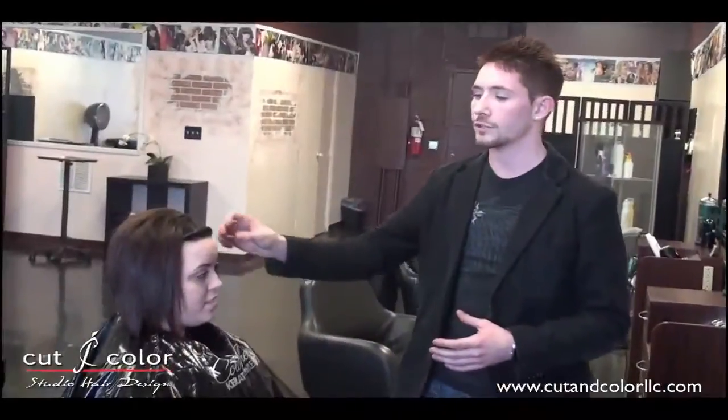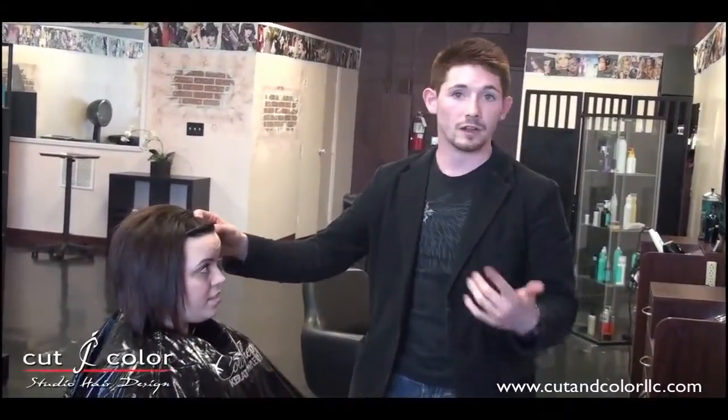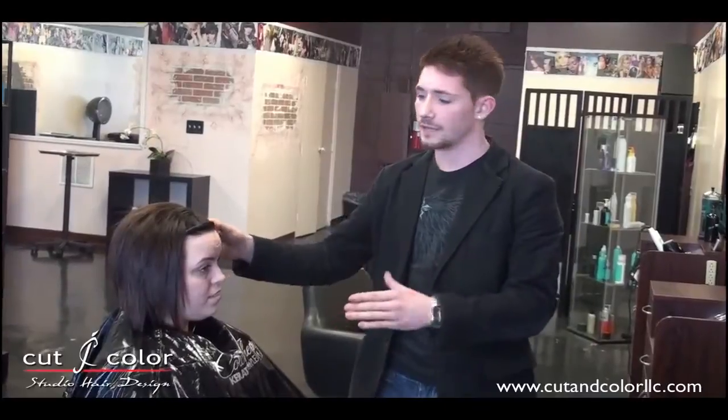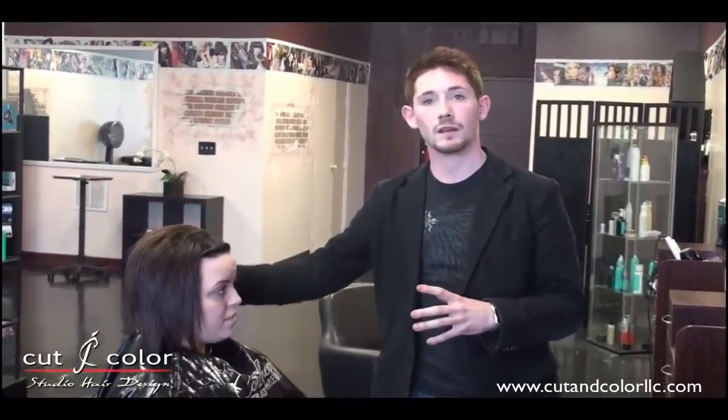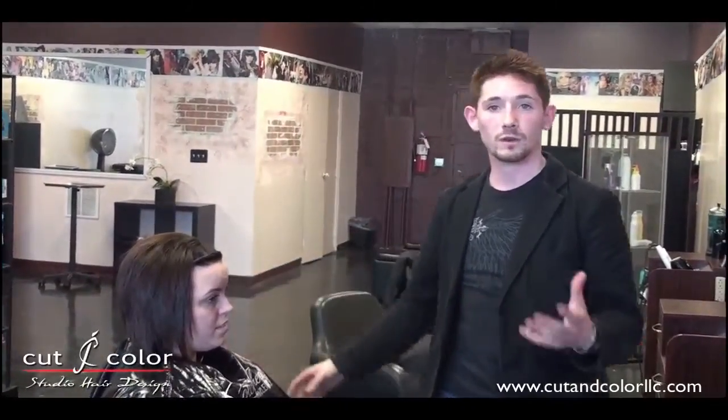Bottom line — you want your service, whatever you get, whether it's color or a keratin treatment, to last longer. That's what this Malibu treatment is going to do. You come in prior, we throw this on, wash your hair, put the Malibu treatment on, put you under the dryer for about 20 to 40 minutes depending on your hair texture, and you're good to go.